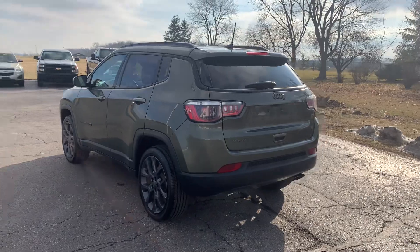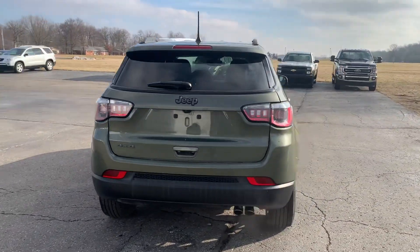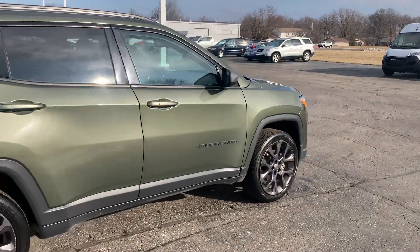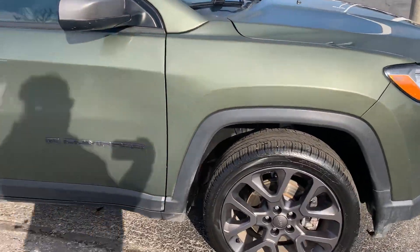This one does have power liftgate. Outside's in okay shape. Tires look good all the way around.